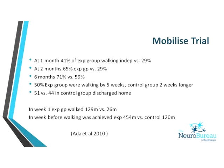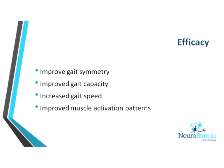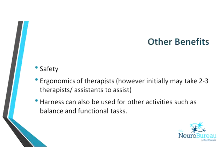By six months, 71% of the experimental group were walking independently compared to 59% in the control group. With partial weight support on the treadmill, patients are walking sooner — and everyone is aware of the pressures in rehab units, so the faster we can get patients walking, the better. In week one, the experimental group walked 129 metres versus 26 metres for the overground group — they're just getting a lot more practice. This improves gait symmetry, gait capacity, gait speed, and you can facilitate a more normal gait pattern.